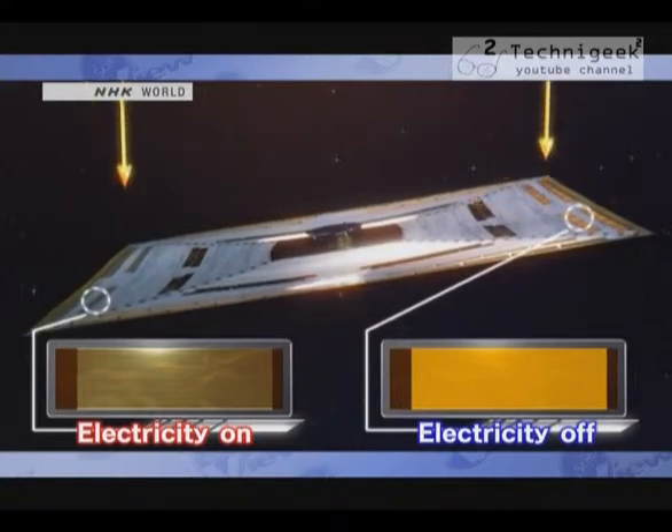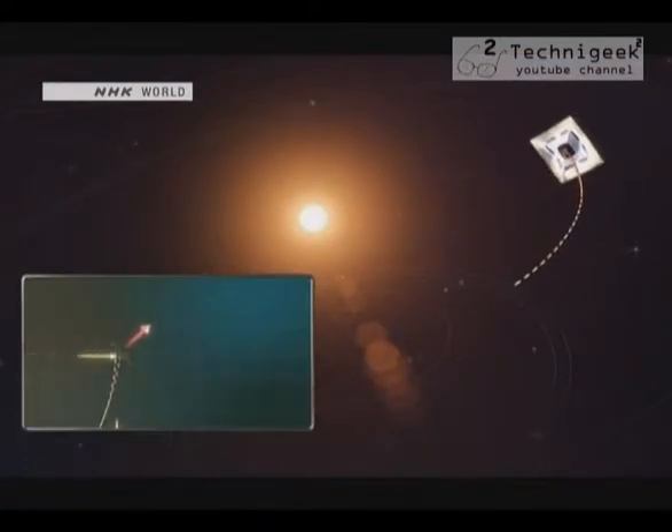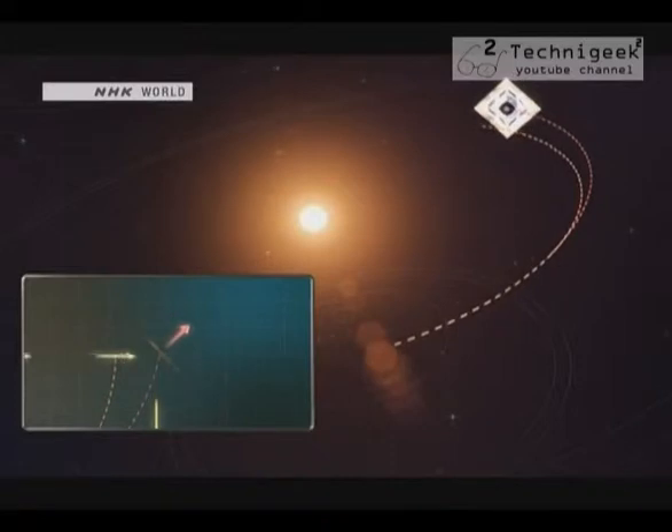When liquid crystal panels on one side only are powered on, the pressure is greater on that side, changing the spacecraft's orientation. Just as sailing boats change direction by angling their sails, IKAROS can change the angle of its sail relative to the sun and thereby alter its trajectory.